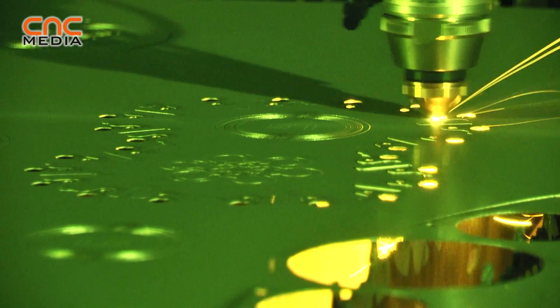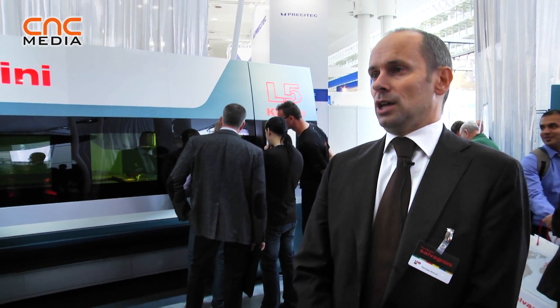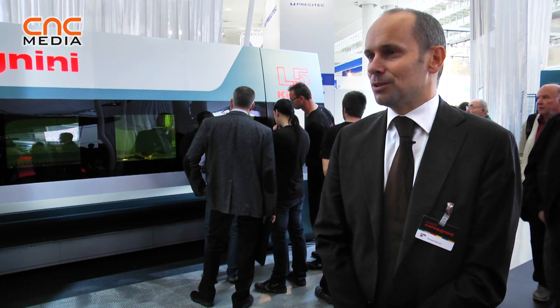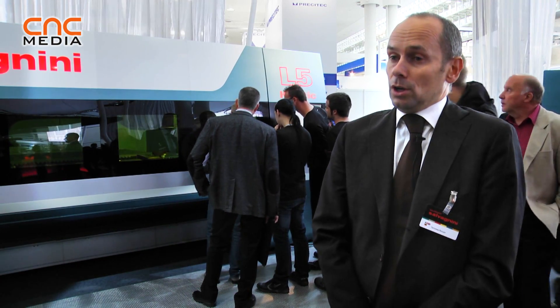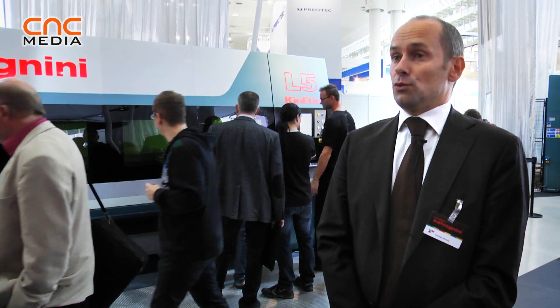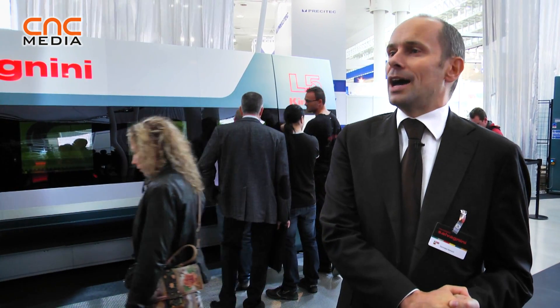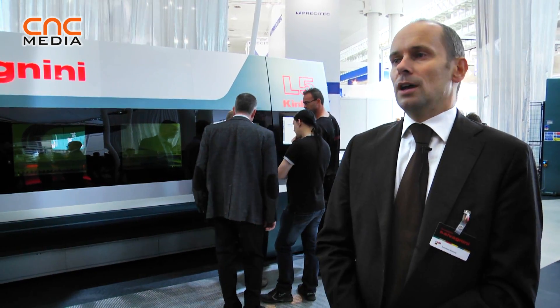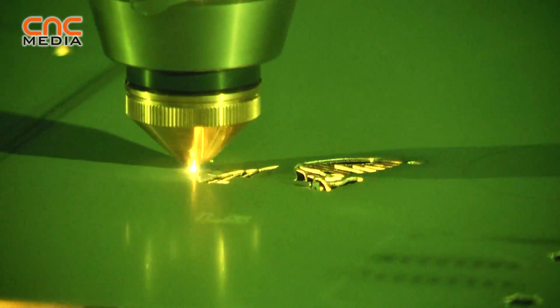But if you think that prices of energy will remain as high as they are today, or even rise, then you should think: if you buy a machine that should work with you for the next 10 to 15 years, you should think of an architecture that allows you, on one hand, to reach the high speeds requested for today's productivity, but with a solution that uses as little energy as possible.